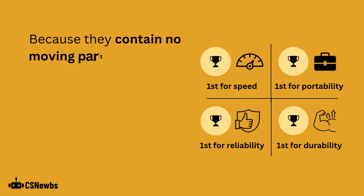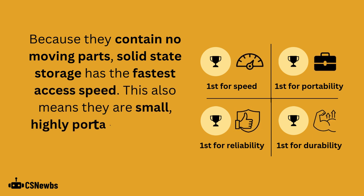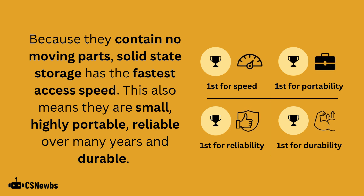Because they contain no moving parts, solid state storage has the fastest access speed. This also means they are small, highly portable, reliable over many years and durable.